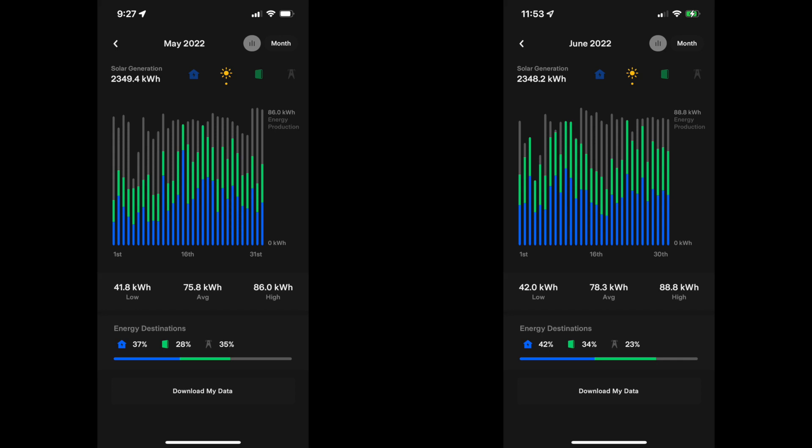June, like May, was another fantastic production month for the solar. We did have one fewer day but actually produced just 1.2 kilowatt hours less than May — that's 2,348 kilowatt hours. That's really amazing. Our top production for the month was 88.8 kilowatt hours. I'd imagine that's got to be the highest we'll see all year, with June 21st being the longest day of the year. Pretty impressive. I'm imagining July is probably going to be just a touch lower than June, but we'll have to wait and see.